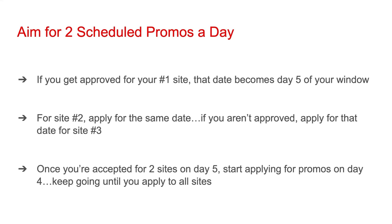You're going to want to aim for two scheduled promos on all five days of your window. When you apply for a deal on your second-ranked site, go for the date you're confirmed on BookBub. Sites try to book you on your requested date; if they can't, usually they try to get you as close to that date as possible. If you happen to not be approved by your number two site, apply for that same date for site number three. Once you're accepted for two sites on day five, start applying for promos on day four — in this example, that would be the day prior to the date BookBub confirmed for you. Keep going down your list until you apply to all of the sites on it.